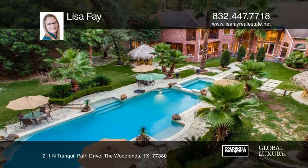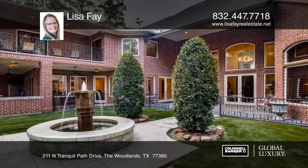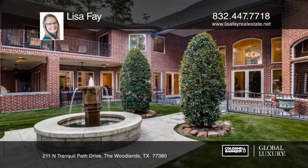The backyard features a huge sparkling pool and spa, a rock waterfall, cooling palapa tables, a sleek patio, barbecue, flowing fountains and mature shade trees.